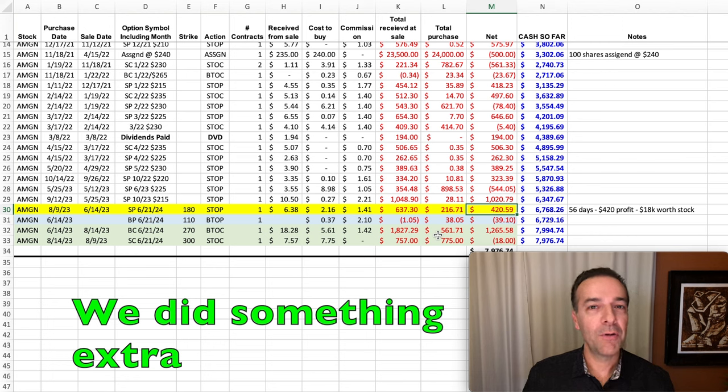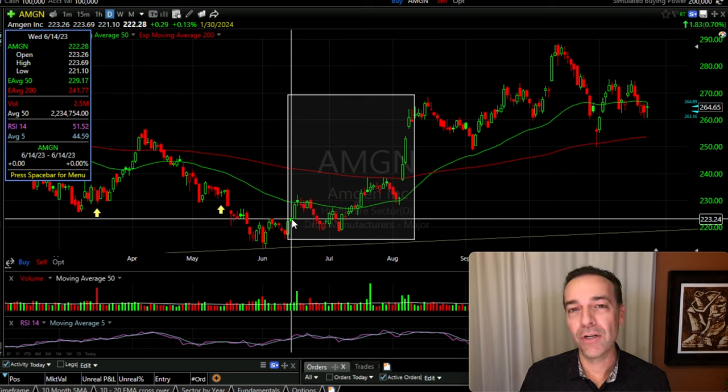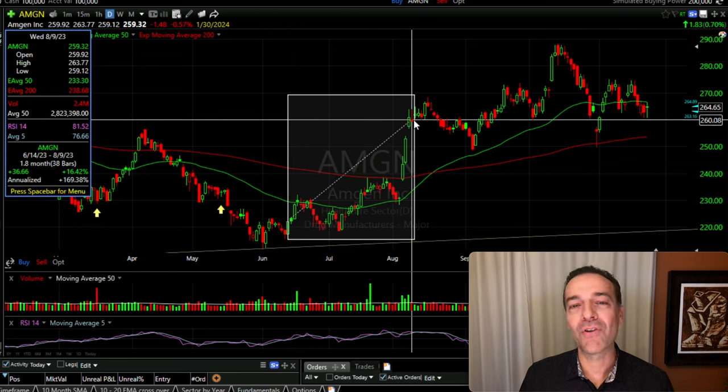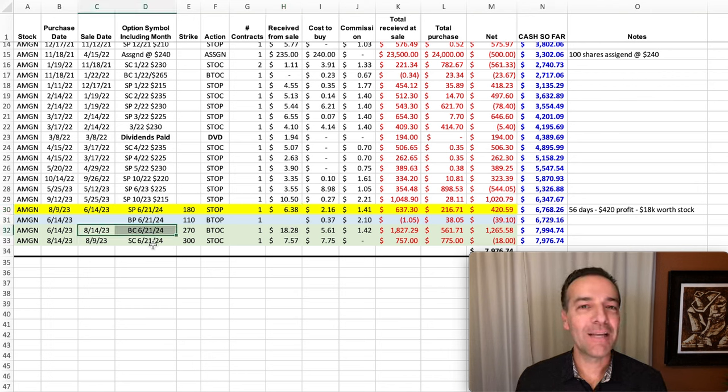We sold a put option and bought a put option to give us protection, but we did something else on June 14th to juice up our returns. Back then I felt pretty bullish about Amgen — it looked like it was trying to find a bottom and would possibly go up in price quickly. As you see, that's exactly what it did — it went up over 16% over the next few months. Because I was fairly bullish on Amgen, I decided to take some of that $6.38 per share and buy a long-term call option at that same expiration — June 2024 — and I bought the $270 call option. That call option cost me $5.61 per share, more than paid for by the put option I sold.